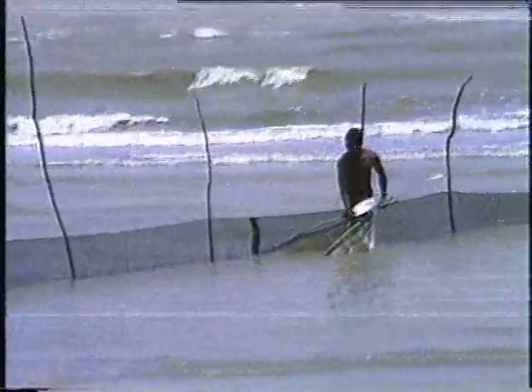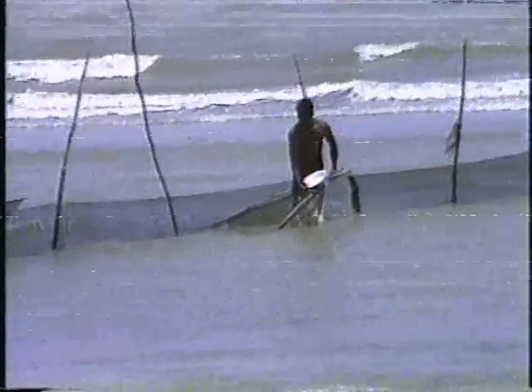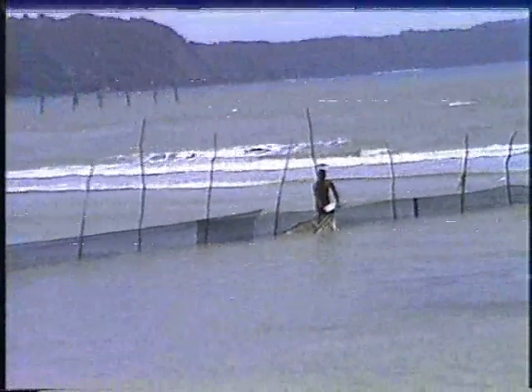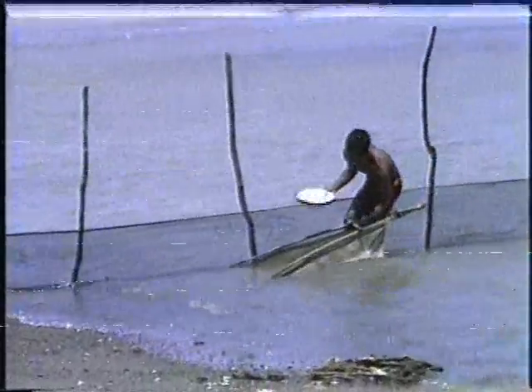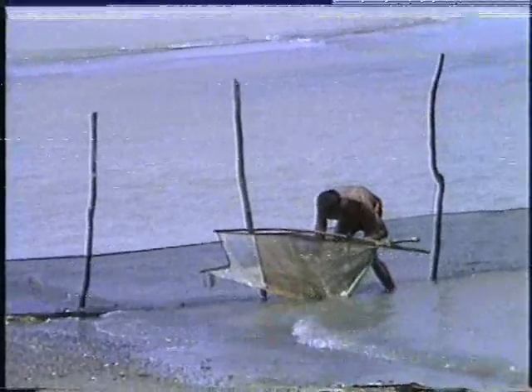The skimming net is another type. Milkfish fry is filtered from the water while being pushed forward by the operator. The skimming net is very effective in mangrove areas, along fish pond dikes and canals, and tidal flats with muddy or coralline substrate. It is the favorite among women and children, for it is light and easy to operate.